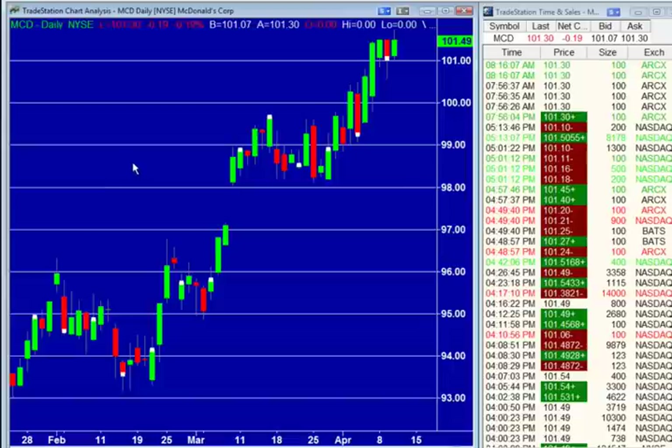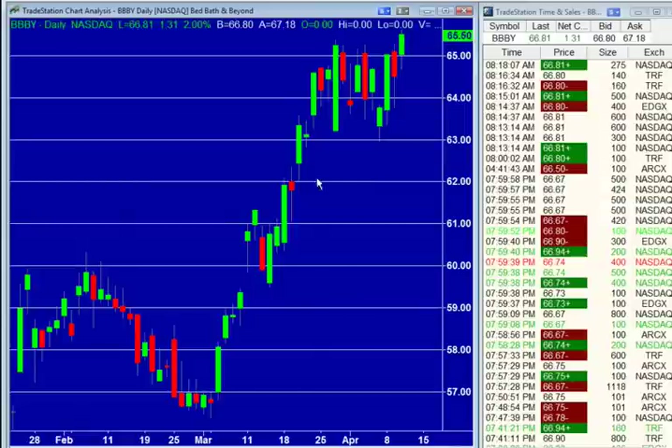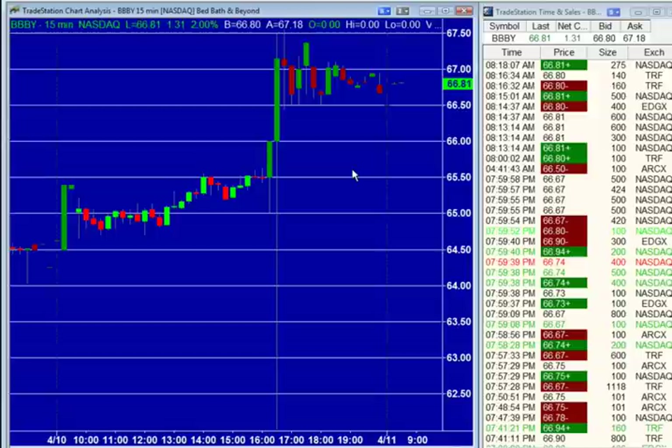Bed Bath & Beyond — Triple B-Y — $1.68 versus $1.68, so earnings are in line. Q1 guidance is a little light at $0.88 to $0.94, estimates were up at $0.95. You can see there was a big spike down originally when the stock reported, but then they look at Q1 comps — they're saying up 2% to 4%, full-year comps going to be up 5% to 7%. So guidance is a little weak for Q1, but overall not that weak, and the stock's actually rallying on it now — up $1.31 here at $66.81 from the $65.50 close.